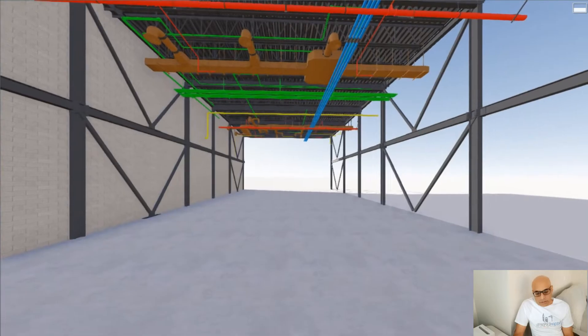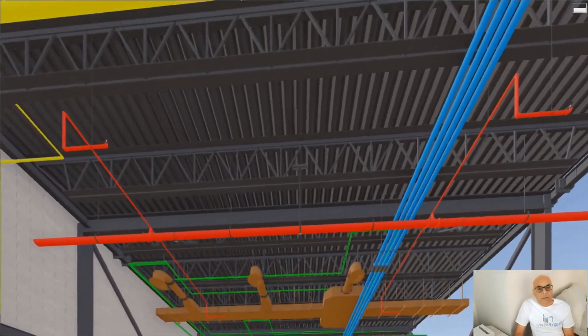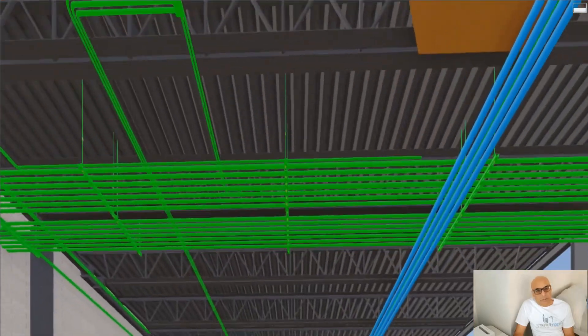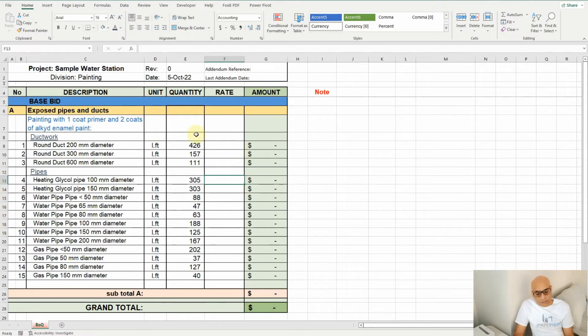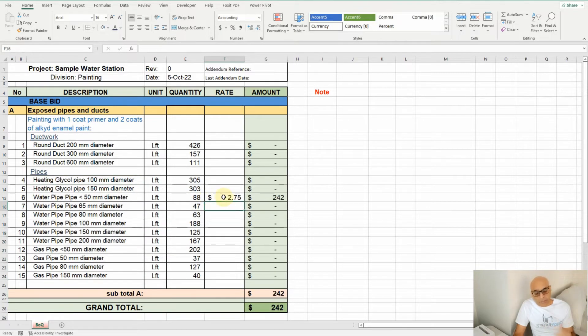You can see on screen the pipes in various colors — blue, yellow, orange, and so on. After measuring all of these pipes in linear feet, we transfer the numbers onto a spreadsheet for the painting contractor so that he can easily build his bid. All the formulas are set up and the totals are calculated automatically to arrive at the final bid price.